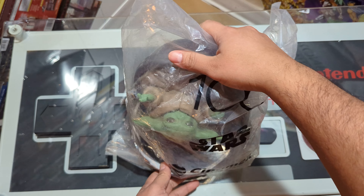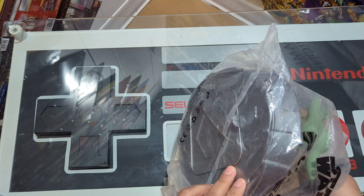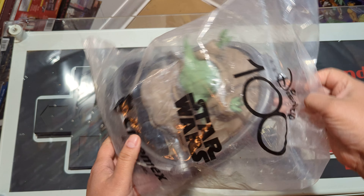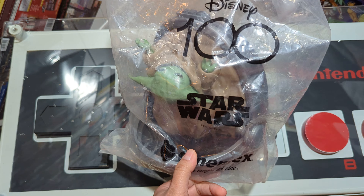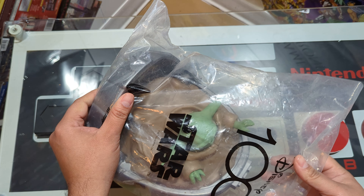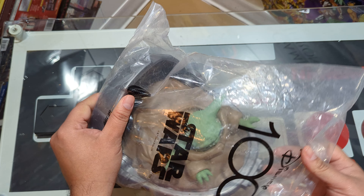Hello, welcome to another video for the Disney 100th celebration. Today's turn is for Star Wars. This is Grogu — a popcorn bucket from Cinemex in Mexico. They're celebrating Disney 100 and released about 13 different popcorn buckets. Pretty cool ones — I didn't get all of them.